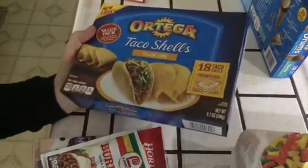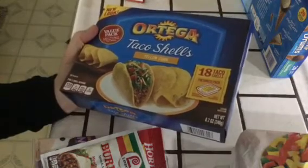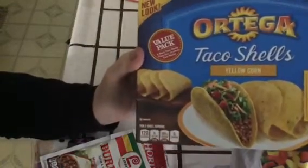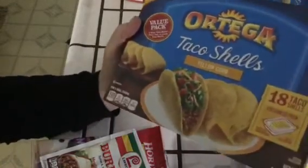And taco shells — these were really cheap, I think. $2.50 for 18 shells. So we're thinking of having tacos and burritos this week. I did not see taco mix — I thought I'd order taco mix.